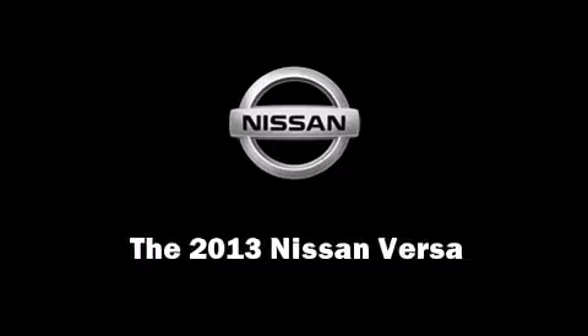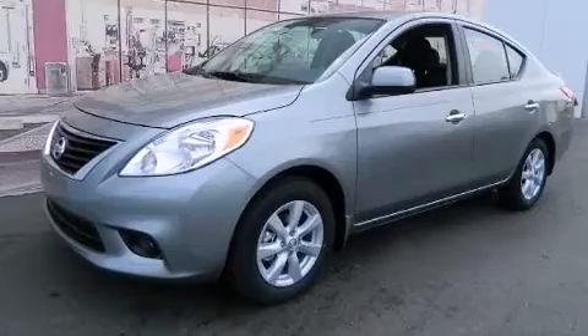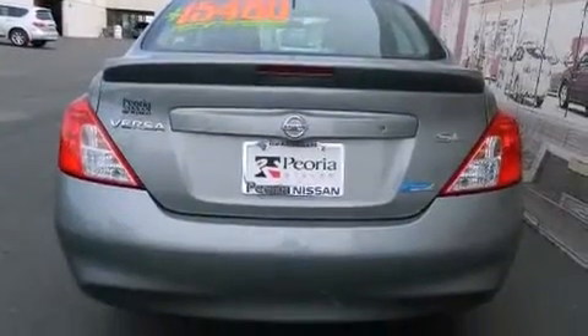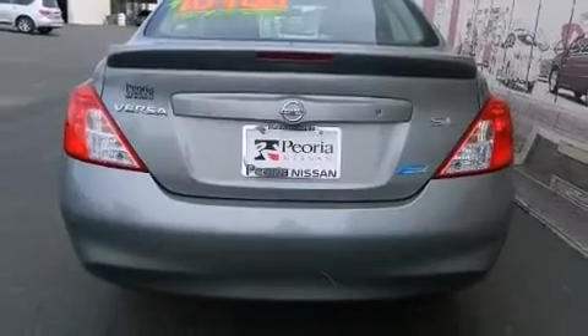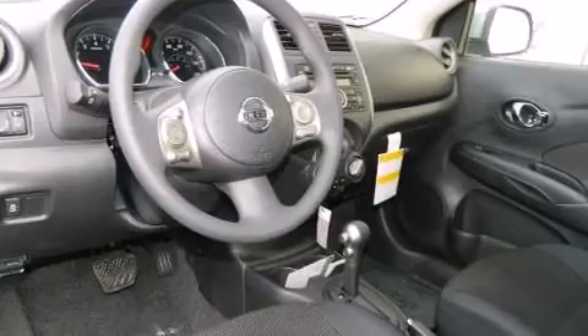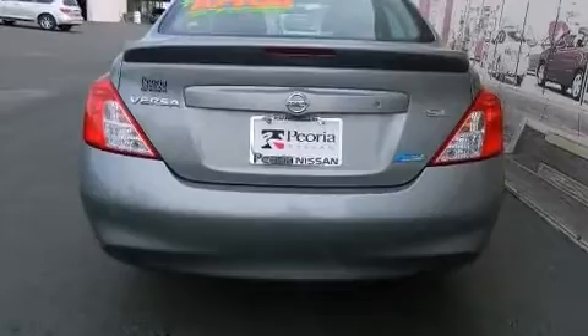Discerning drivers will appreciate the 2013 Nissan Versa. This four-door, five-passenger sedan will allow you to take command of the road with confidence. Smooth gear shifts are achieved thanks to the efficient four-cylinder engine. And for added security, Dynamic Stability Control supplements the drivetrain.